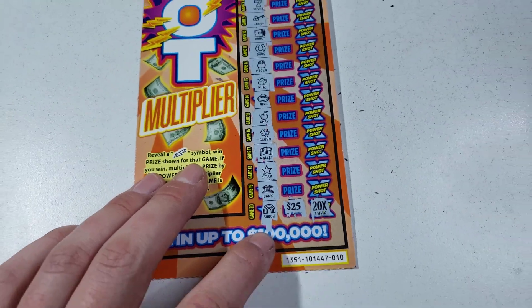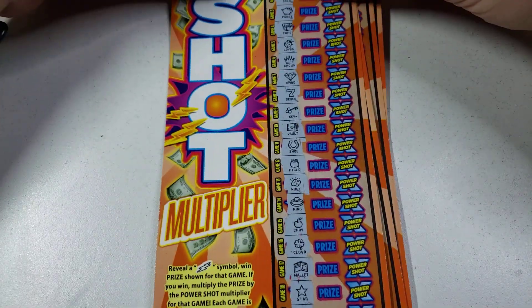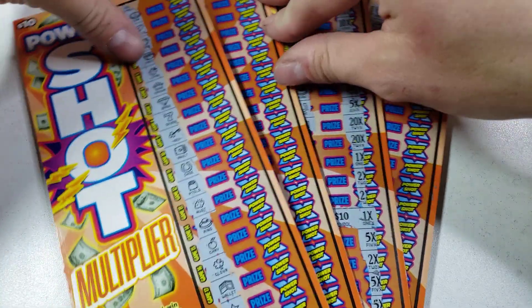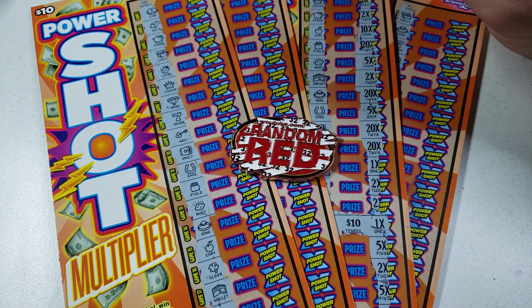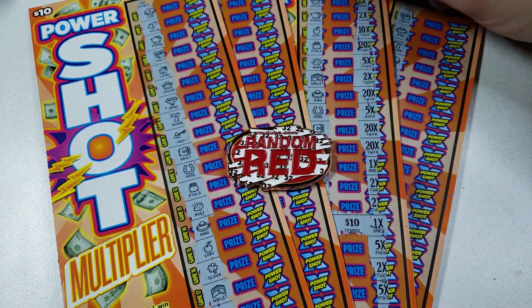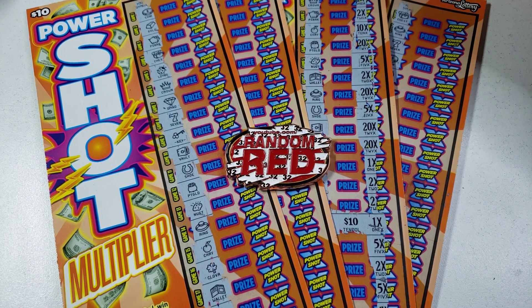These ones definitely bit me in the old hindquarters, but hey, it's okay. I really enjoy the ticket even though it didn't win. People probably question that — how can you enjoy something that doesn't make you money? Well, it's the lottery, right? Educational purposes only, that's why I do this channel. Can't expect to win every time, but overall it's a fun ticket — easy to scratch, colorful. It almost reminds me of Nickelodeon.